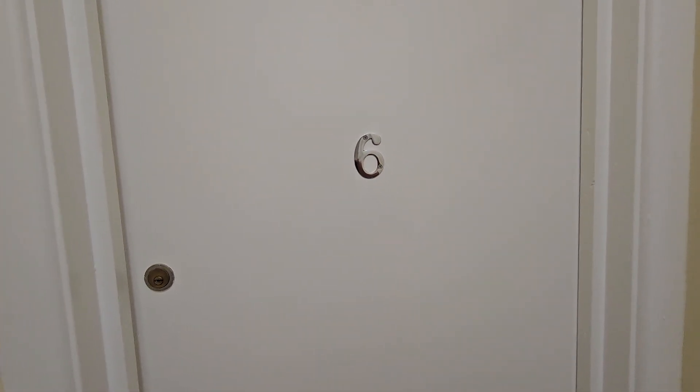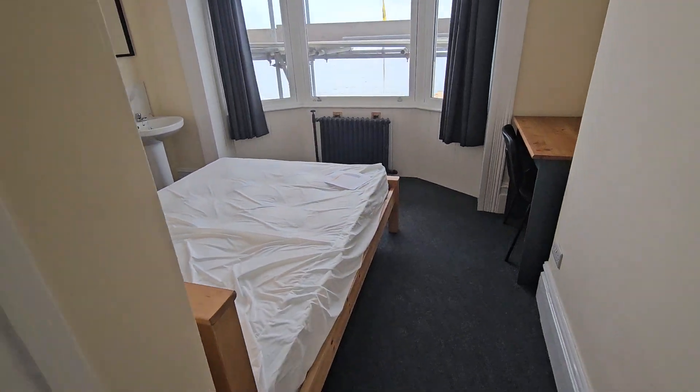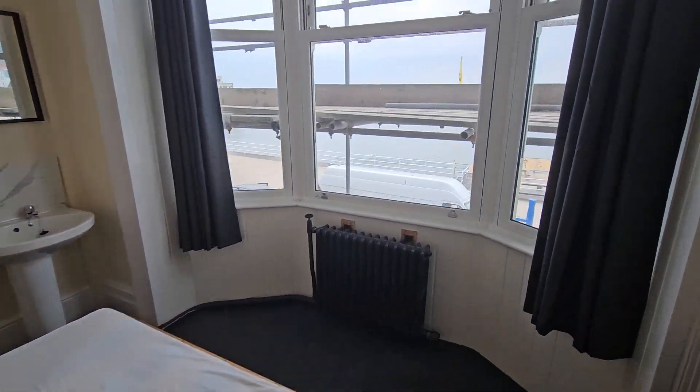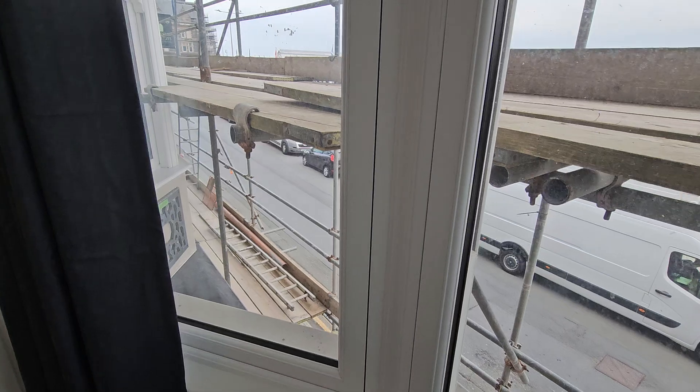Jason here, we're at Avondale bedroom number six. Nice size room, front facing, huge windows — scaffolding will be gone very shortly, so a really nice bright fresh room.